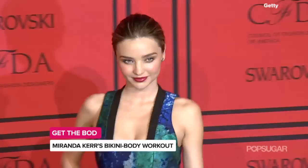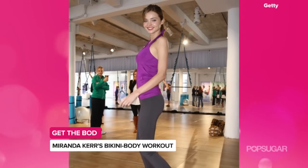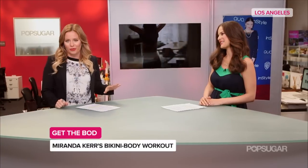Whenever we see Miranda Kerr she looks completely stunning, whether she's working the runway, walking down the street with her son Flynn, or just looking gorgeous in her comfortable workout gear. Health and wellness reporter Zylana Momini is here to tell us how Miranda keeps her body in such incredible shape.